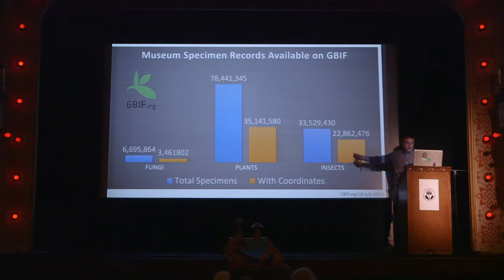Plants are kicking ass — we've got 78 million plant records on GBIF, 35 million of which have specimens, and insects are just behind that. They're the sexy organisms people have been working on for hundreds of years. Of course, people thought fungi were plants at first, but we know better. This is just from a month ago and these numbers for fungi have doubled in one year. So good work.